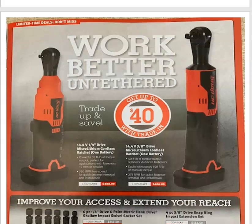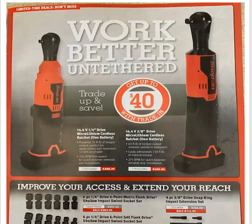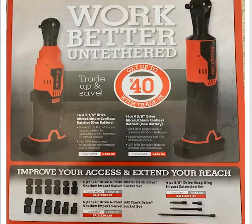Work better untethered — well, that's a tongue twister. Get up to $40 with your trade-in. If you give them one of your old electric ratchets, they'll give you $40 off these new ones — the 14.4 with one battery.